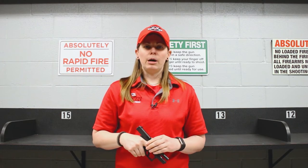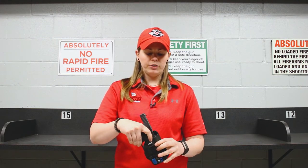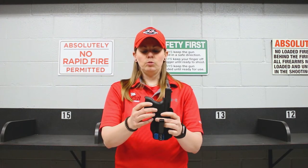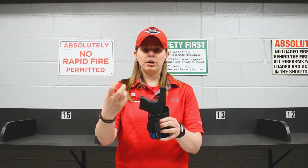So when we are talking about retention and making sure that it is form-fitted to your firearm, this is another style of Kydex holster. This one is form-fitted directly to my gun, and you'll hear if I push down on it, it's going to retain on top of that trigger guard right there, in terms of being able to hold it directly.